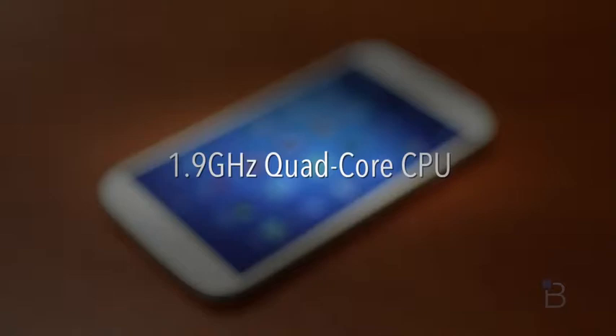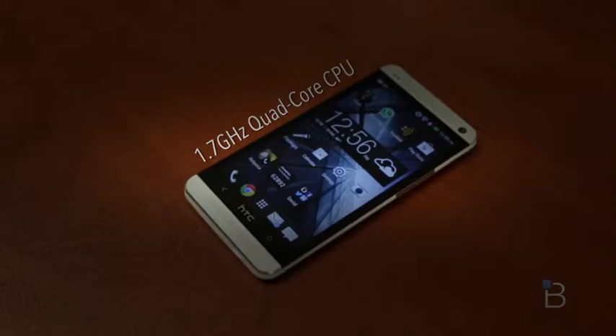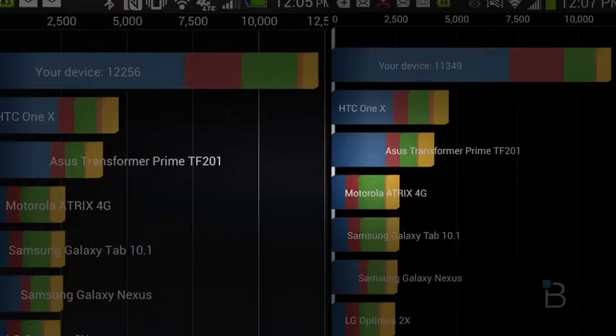Let's go from camera to performance — these guys are absolute powerhouses. We've got a 1.9 gigahertz quad-core chip on the S4; I am testing the U.S. carrier version, though there's an octa-core version as well. This test is representative of the one quad-core 1.9 gigahertz chip versus a 1.7 quad-core on the HTC One. The quadrant score is about 12,256 on the One and 11,349 on the S4, but scores vary each time you test. They're both pretty awesome scores from two very impressive phones.